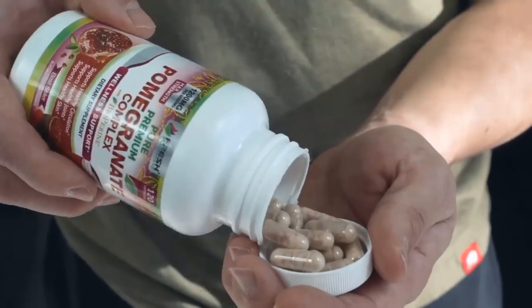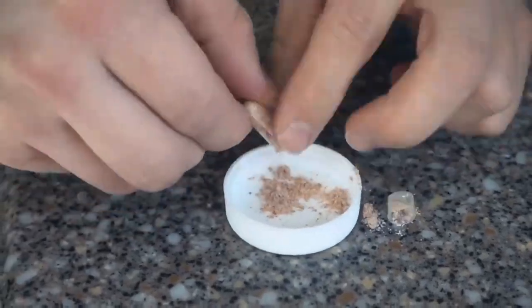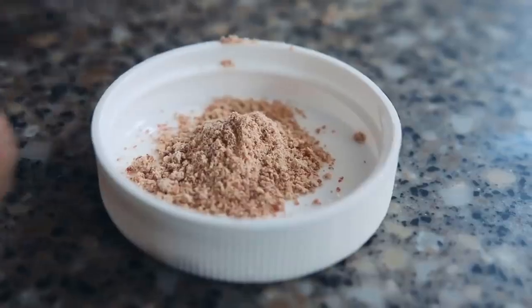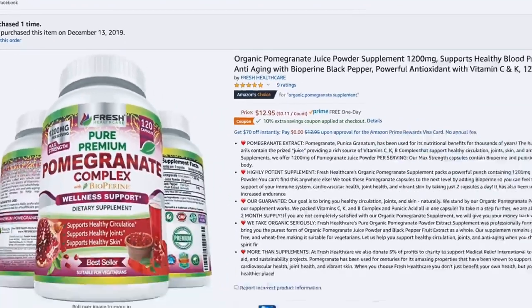There's nothing added to it whatsoever. Each capsule is legitimately 1200 milligrams of pomegranate extract with black pepper extract for better absorption in the body. I put the Amazon link for this in the info box below.